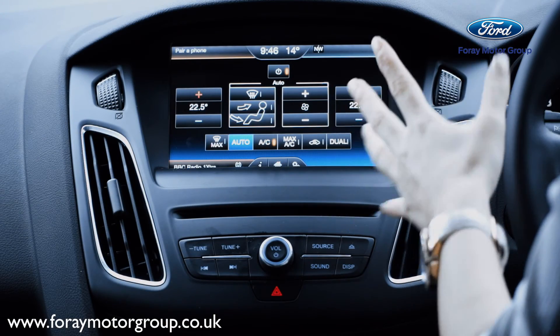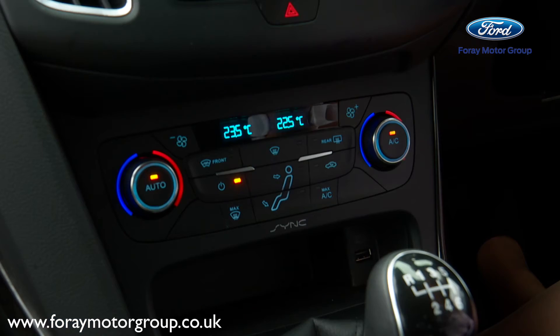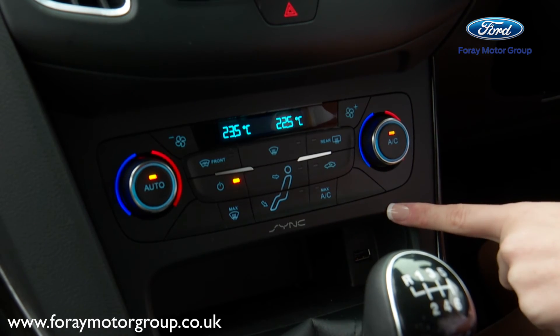The fourth segment is the climate control. This is where you can control the temperature in the vehicle. You will only have this in your vehicle if you've got the dual zone aircon.